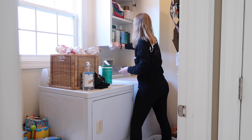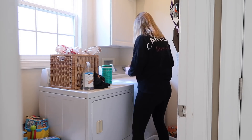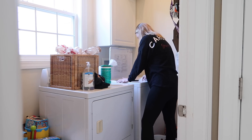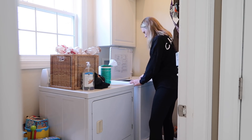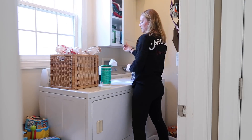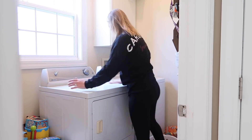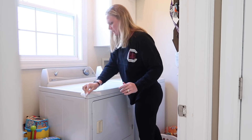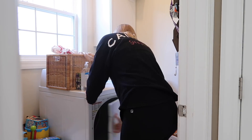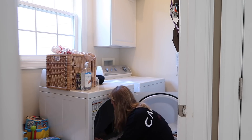Then cleaning the washing machine and the dryer. This is really simple — I just wipe it down with Clorox wipes on top. It tends to get dusty and dirty and things get splattered on it. Then I clean inside a little bit. For the dryer, I like to organize things on top — it's my collection area for stuff people have left at our house. Then I clean inside and get all of the lint. Sometimes I even get the vacuum out and use the little attachment to really get in there and get all the lint out.